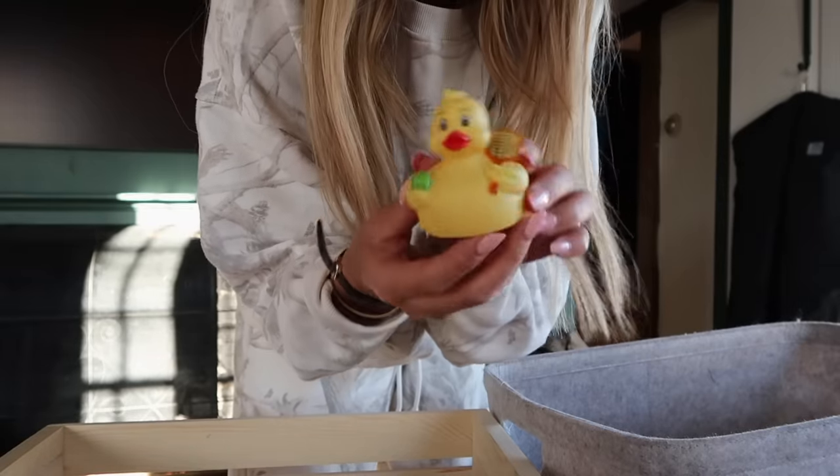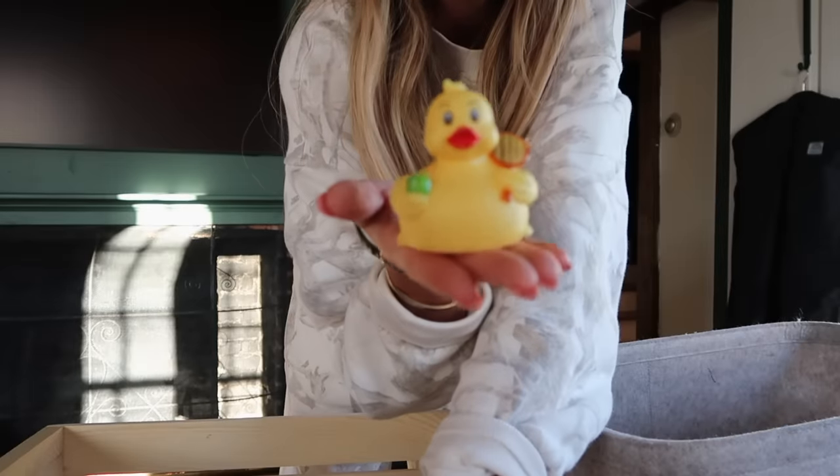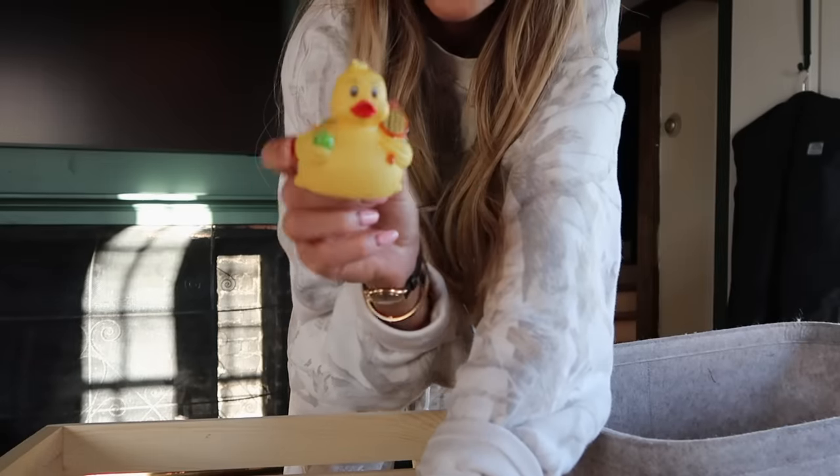I don't know where this came from but I'm obsessed. I'm going to put this in my new Jeep in Florida — it's so cute.